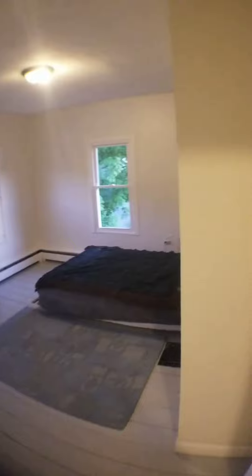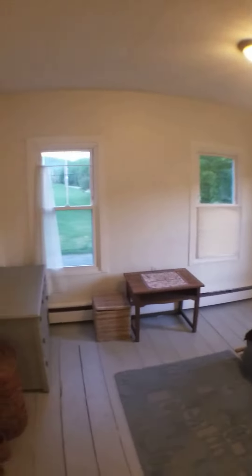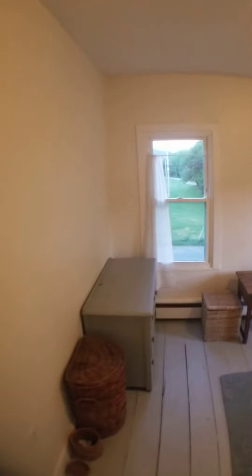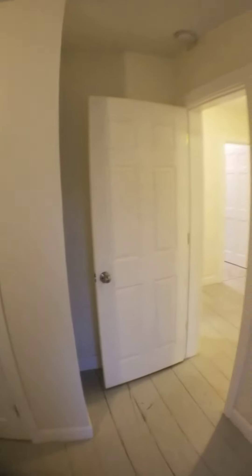We'll take a walk into the front bedroom on the upstairs. It's a pretty good sized room. There's a closet over this way — decent sized closet.